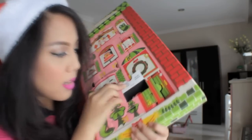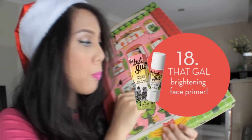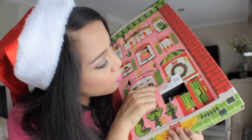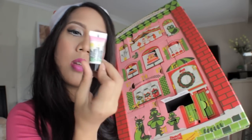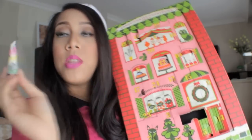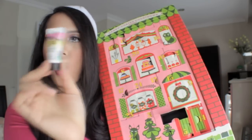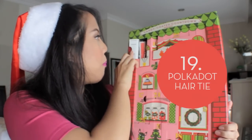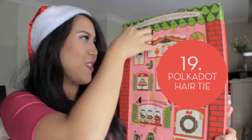Number eighteen: I got That Gal — Primed for Perk Up. I don't know what this is, but oh! This is actually a face primer too. And I got polka dot hair ties — they're really cute.